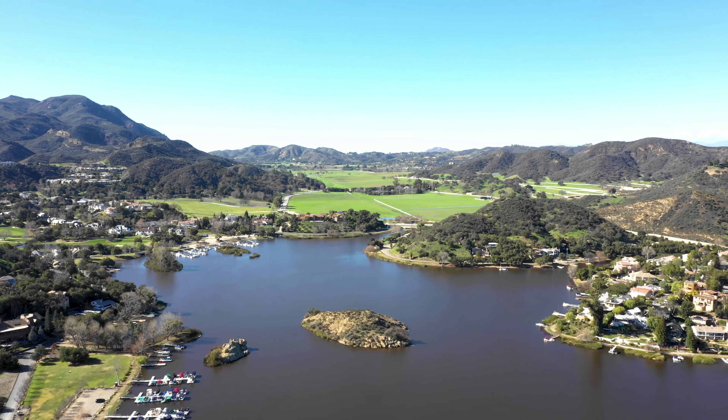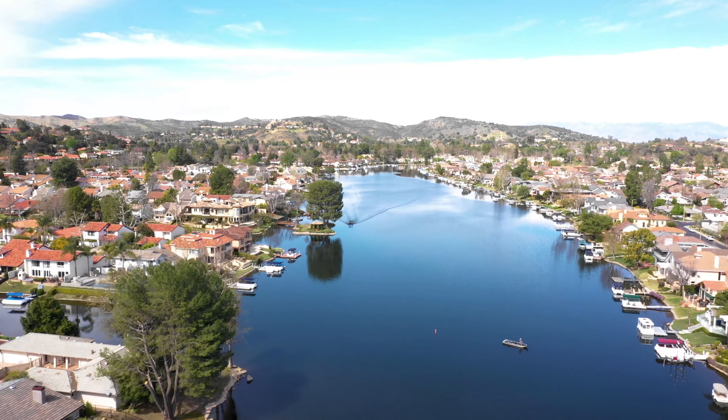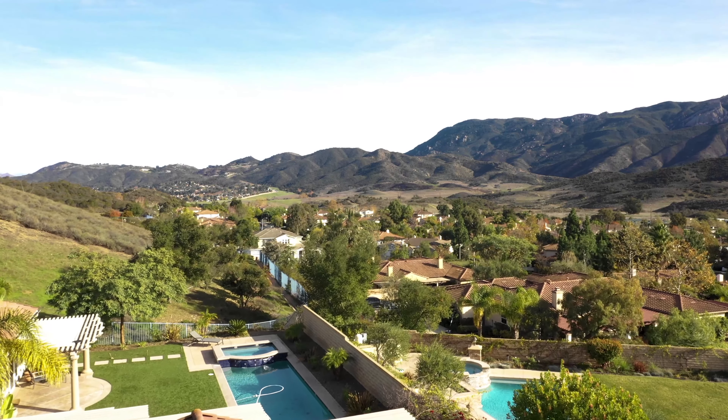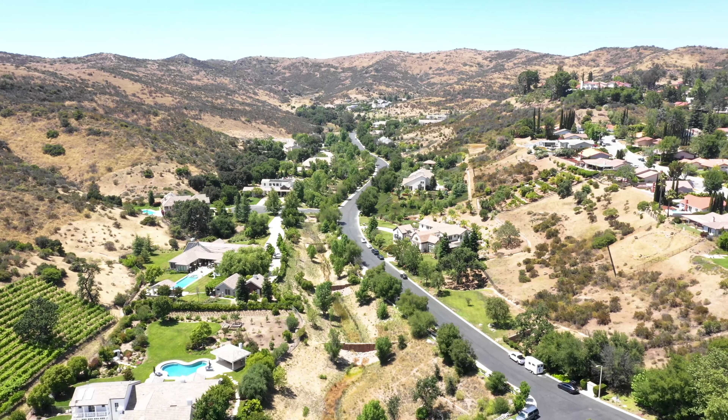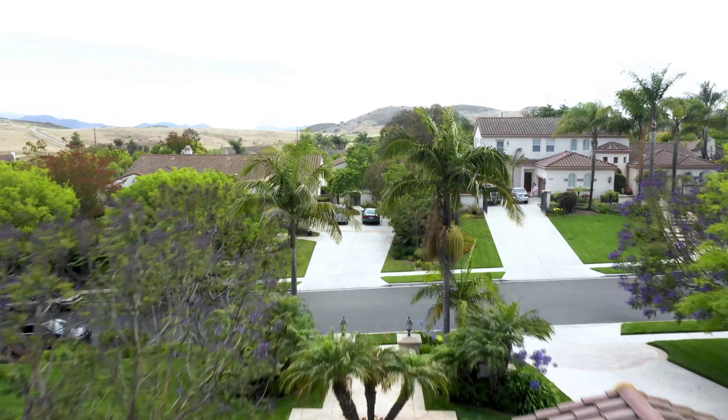Hello ladies and gentlemen, McQueen & Associates welcomes you to the beautiful Conejo Valley. Join us as we soar through breathtaking landscapes and take a tour of some of the best properties in the area. Ready? Let's go.